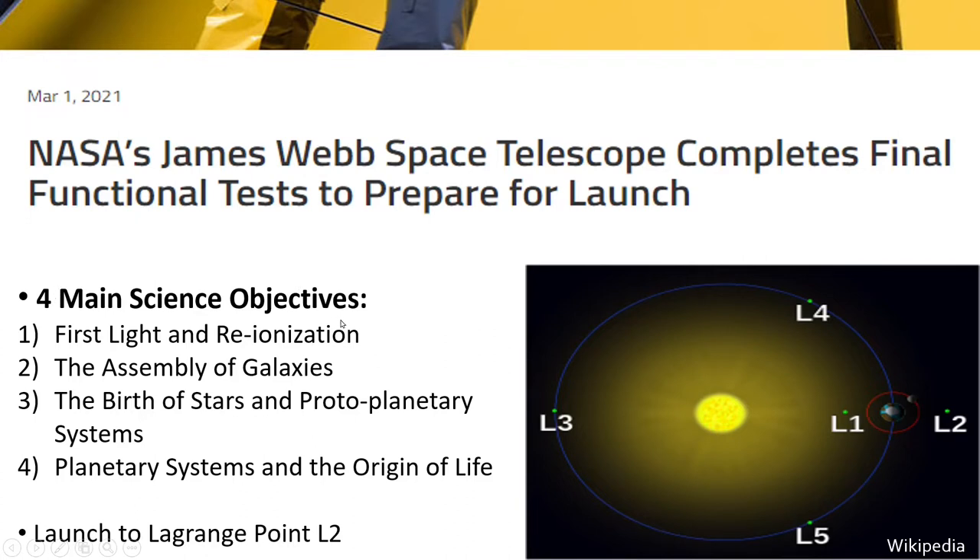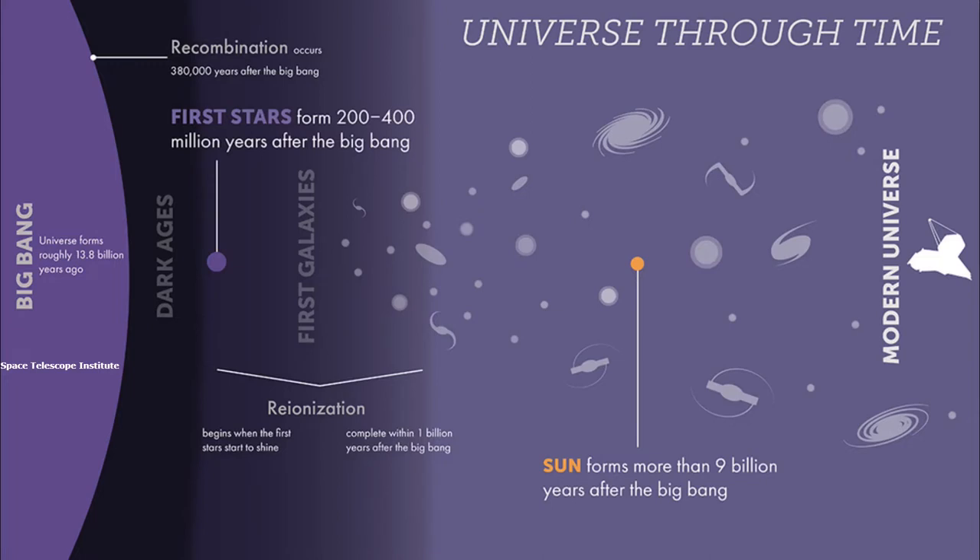What are the science objectives of this telescope — what is it going to do exactly? These are the four main objectives. First is the first light and reionization. The first light refers to the epoch in the universe where we had our first light. The universe was dark — it started with the Big Bang, it was hot, there was radiation everywhere which is today's CMB. After that, recombination took place, neutral atoms formed, and light started streaming freely. But there was no visible light — there was a period where the universe was completely dark until the first stars and galaxies formed. One of JWST's objectives is to study these first objects which started emitting light.